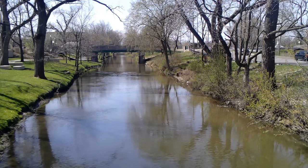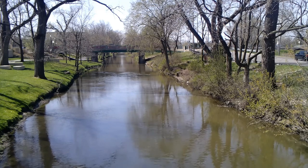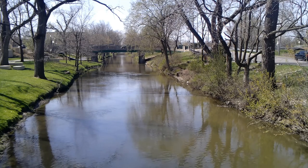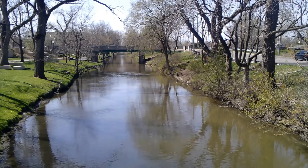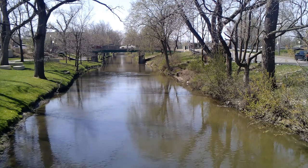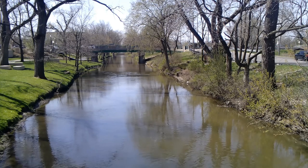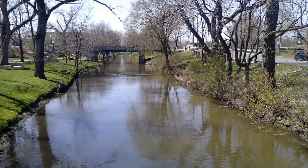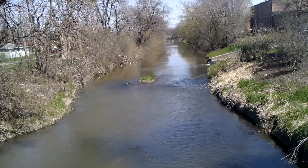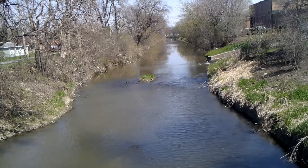Such as Joliet, Channahon, Aux Sable Lock, and Morris. I will take a walk shortly west in the direction we're looking, because I know that is where Lock Number One is, so we'll take a walk down there — I think it's only about a mile away. And just a little view in the opposite direction, and that will take you to Chicago.